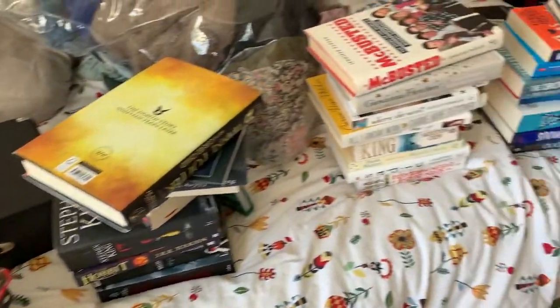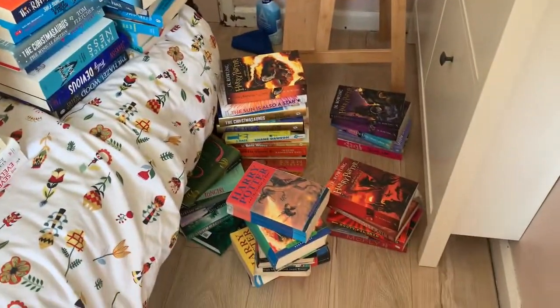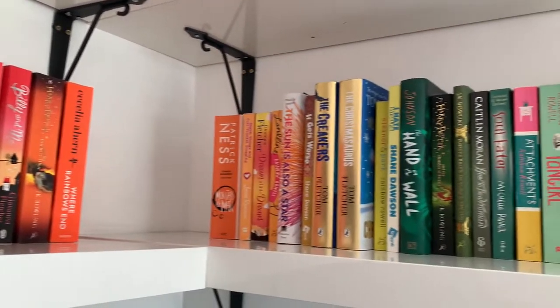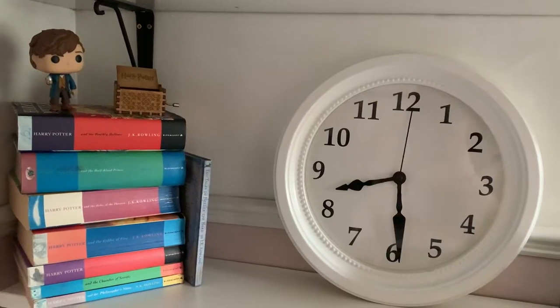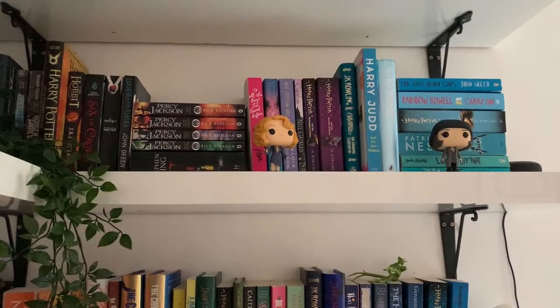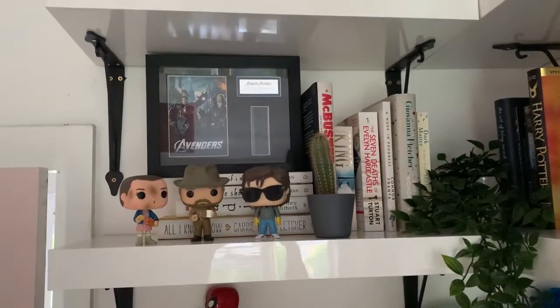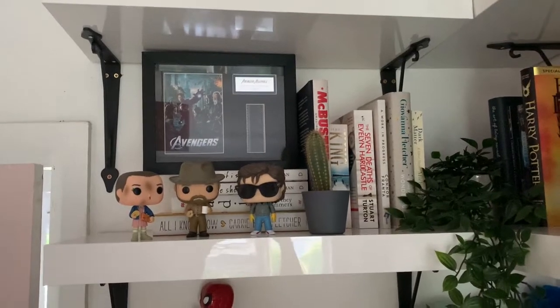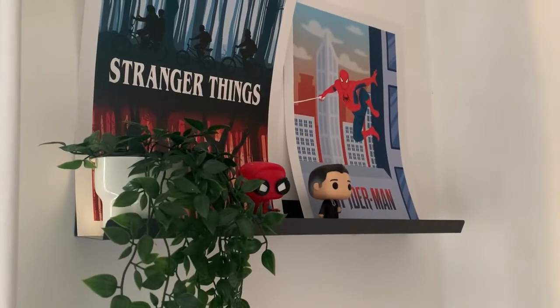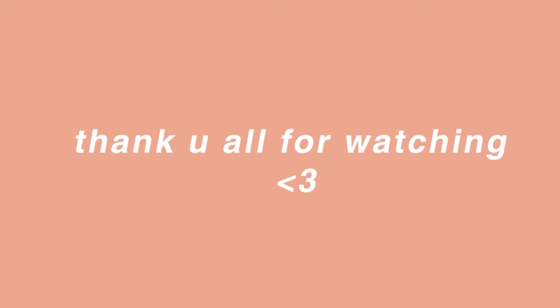And lastly we have my pride and joy — my bookshelves. I am absolutely in love with how these turned out. I decided to organize my books in color order and I think they look amazing. I sometimes just come into my room and just look at them because they're so pretty.